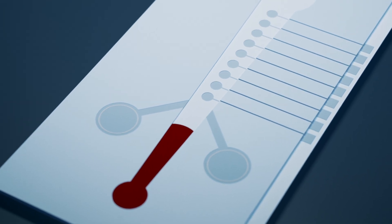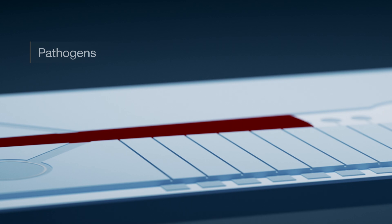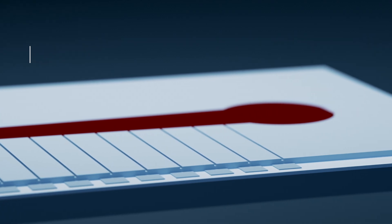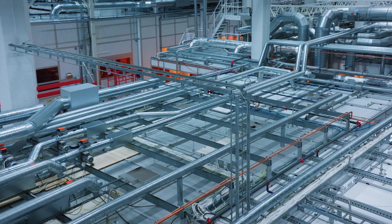Multiple biomarkers can be tested simultaneously. DNA mutations, pathogens, hormones, drug molecules and proteins can all be detected at ultra-low concentrations. We have, for example, demonstrated pre-metastatic cancer detection by analysing circulating tumor DNA from small blood samples.